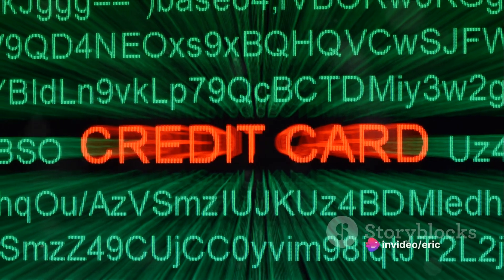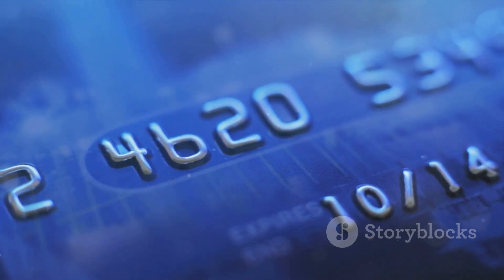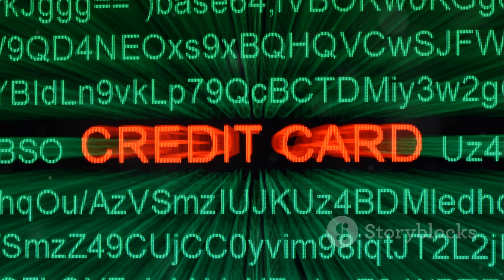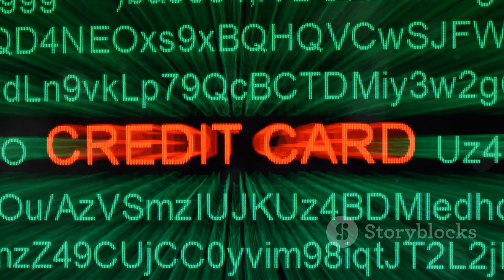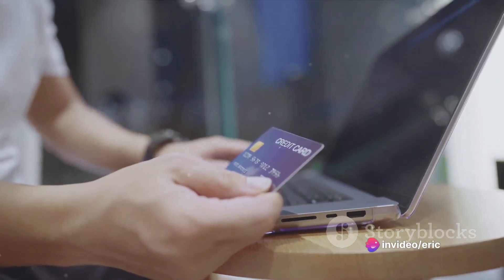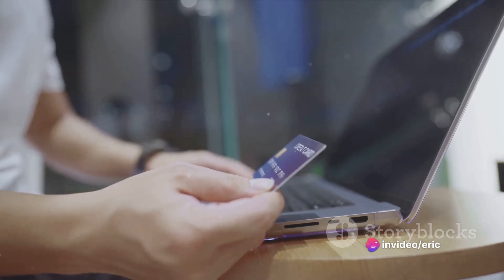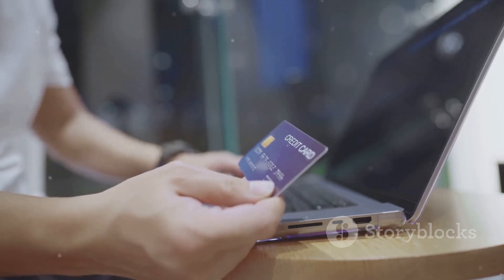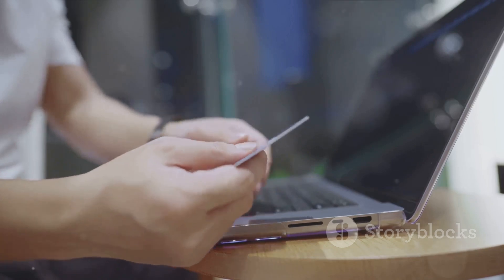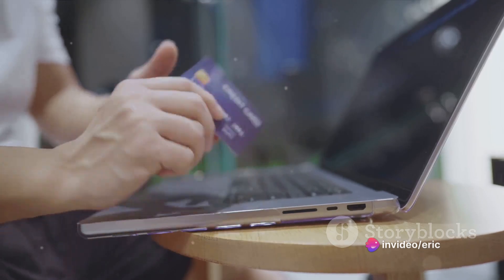From there, credit cards have continued to evolve, introducing new features like rewards programs, cash back, and travel benefits. Today, credit cards are a staple of modern financial life, with countless varieties tailored to meet the diverse needs of consumers around the world. So from ancient tally sticks to modern plastic cards, the concept of credit has come a long way. It's a fascinating journey that reflects our changing attitudes towards money, debt, and consumerism.